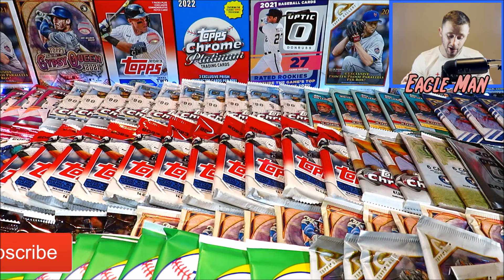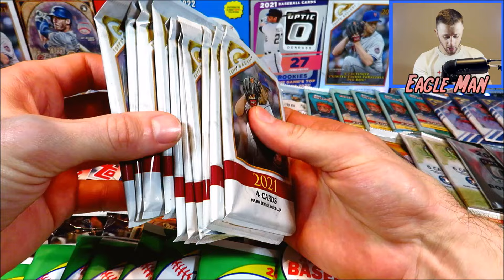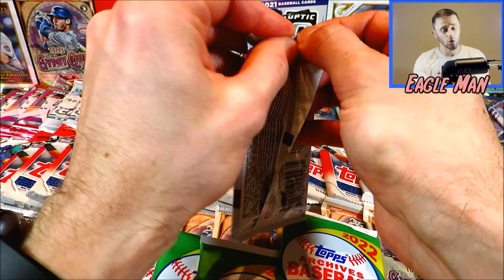If you're new to the channel, hit that subscribe button. We do all sorts of sports card content on the channel like this. We got a hundred packs, all sorts of variety of products here to be opening up. The goal of this is to try and find as many hits as possible.